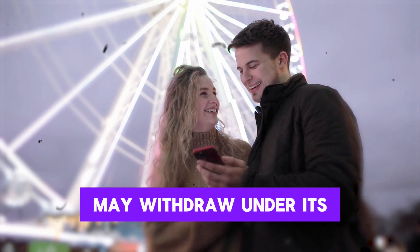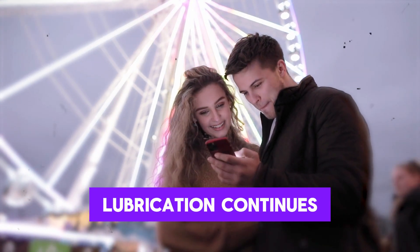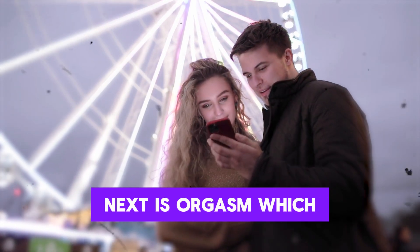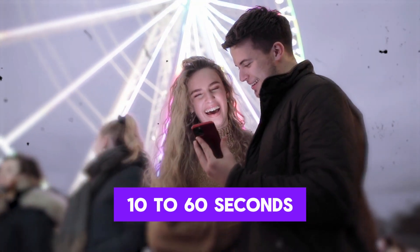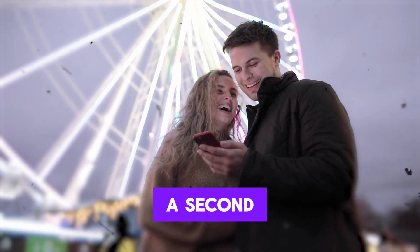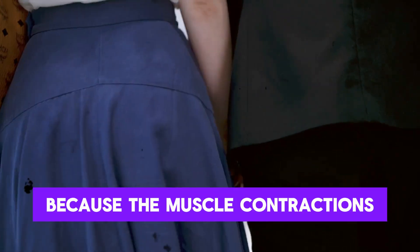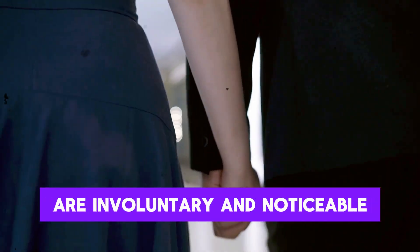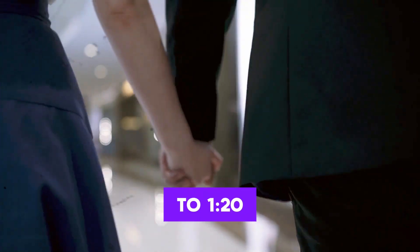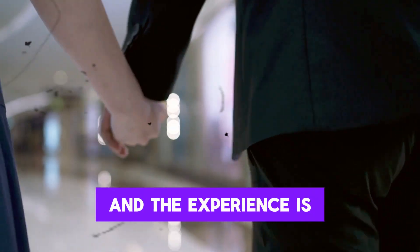Then comes the plateau phase, during which the clitoris may withdraw under its hood due to swelling, and the lower third of the vagina narrows while lubrication continues. Next is orgasm, which for women can last 10 to 60 seconds, involving rhythmic pelvic floor contractions every eight-tenths of a second, along with uterine and anal sphincter contractions. This is hard to fake because the muscle contractions are involuntary and noticeable. Heart rate can soar to 120–160 beats per minute, comparable to cardio exercise.